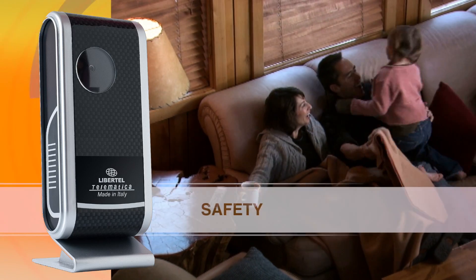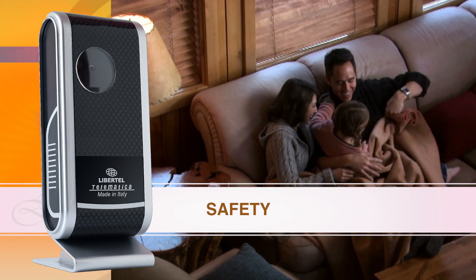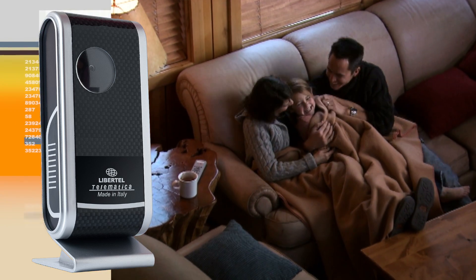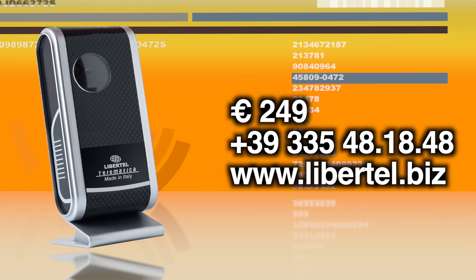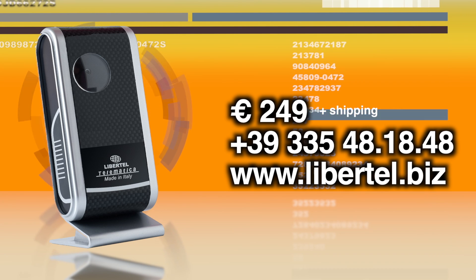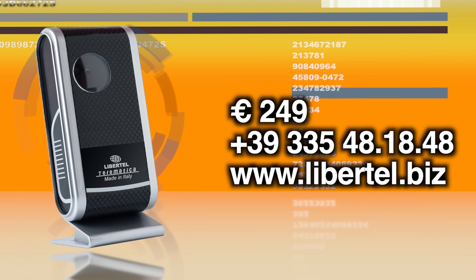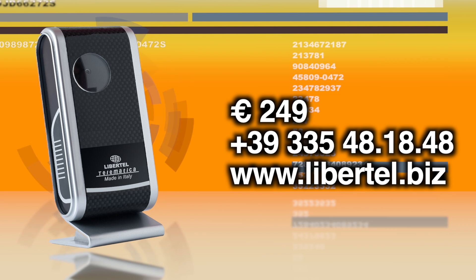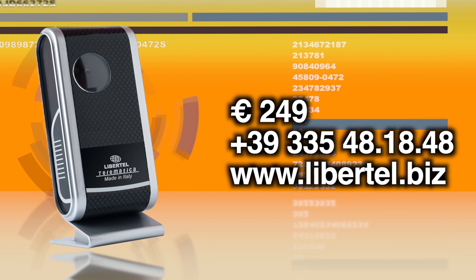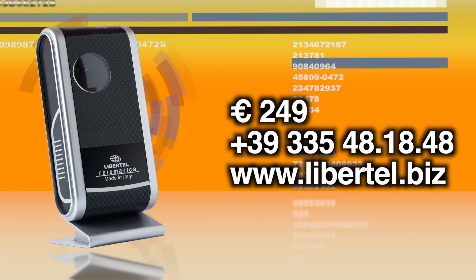If your safety and that of the people around you are important to you, Galileo can really help. Think about it — Galileo is only €249. Order it now: telephone 0039 335 481848 or get it online at www.libertel.biz.